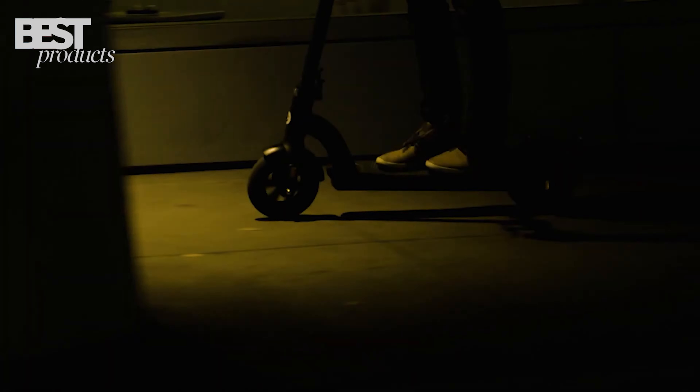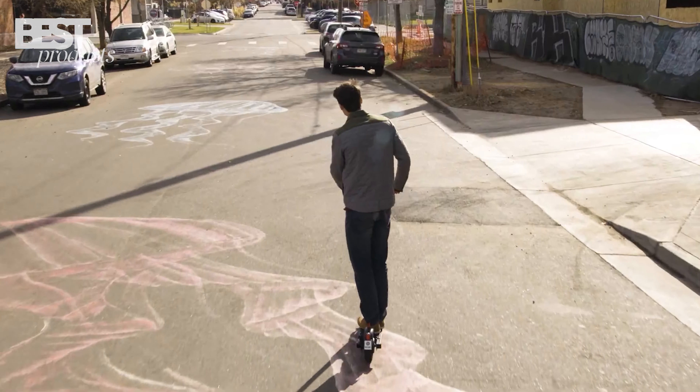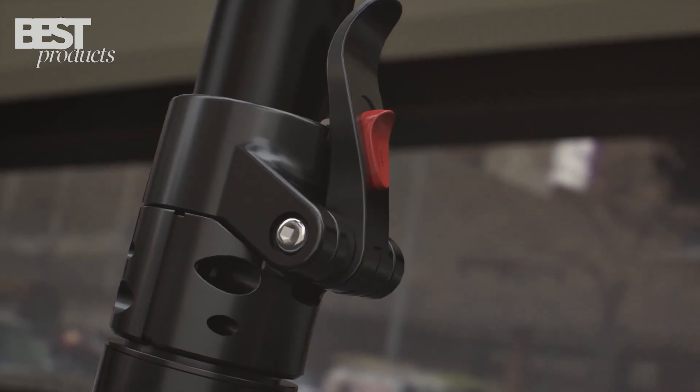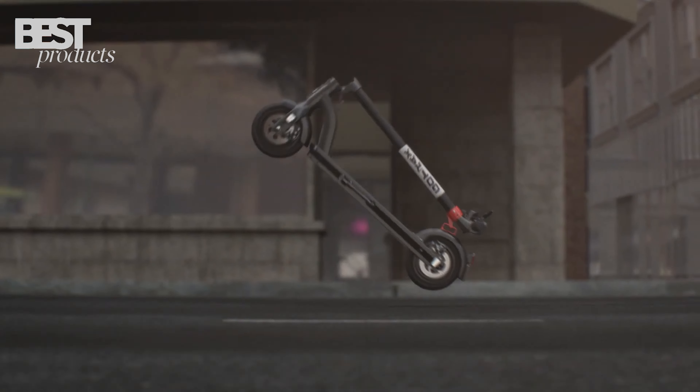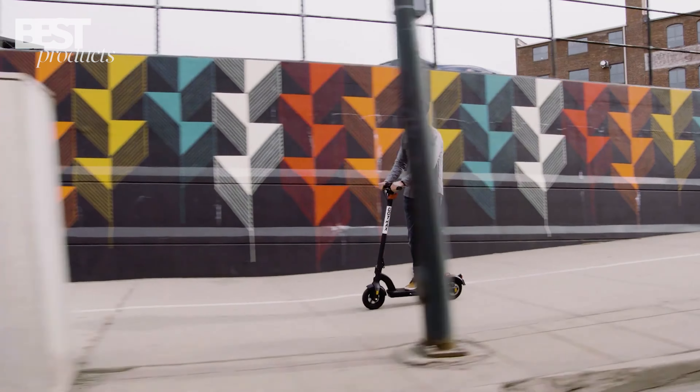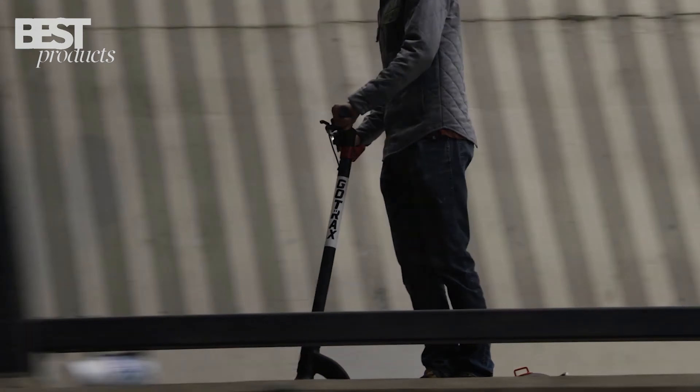The Gotrax G3 also has large 8.5-inch pneumatic tires that can handle bumps and cracks on the road, a dual braking system that ensures your safety, and a foldable design that makes it easy to carry and store. If you're looking for an affordable and reliable electric scooter, the Gotrax G3 is a great choice.